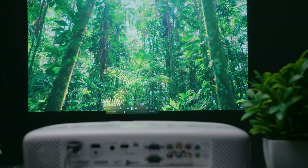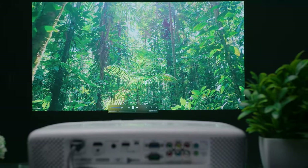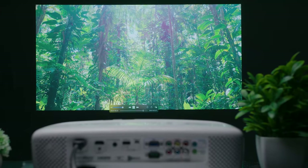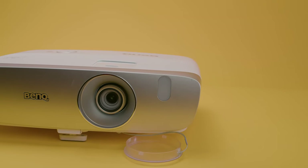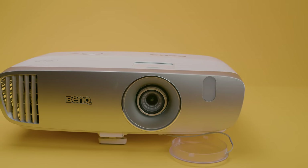When compared to the similarly priced Epson 2150, I found that the HT2050A has more impressive dimensionality and depth, better black levels, richer colors, and better motion resolution. It also supports ISF color calibration for ISF day and night modes, although you might need to pay a technician to do this for you.